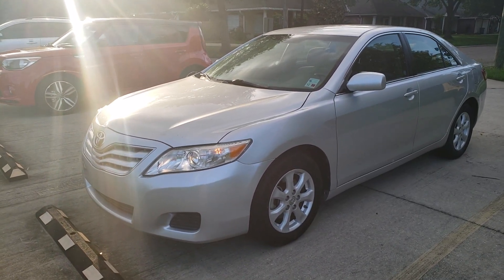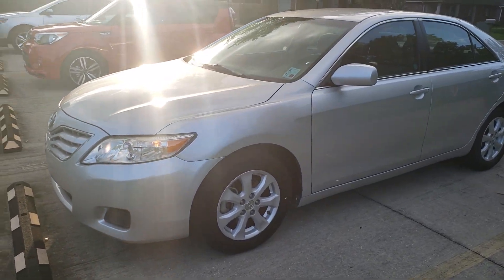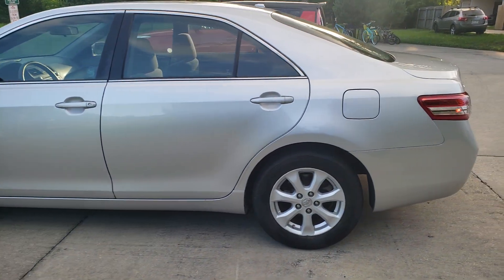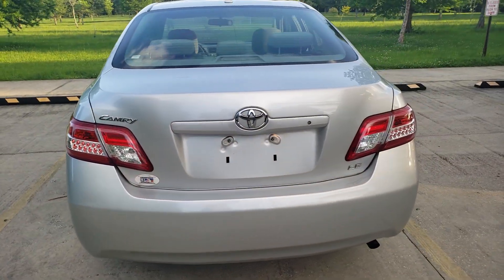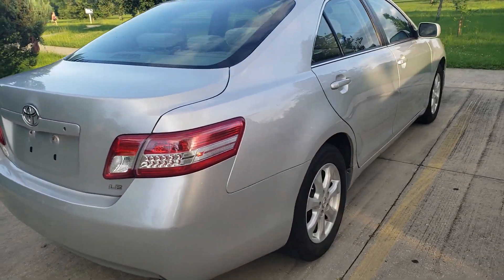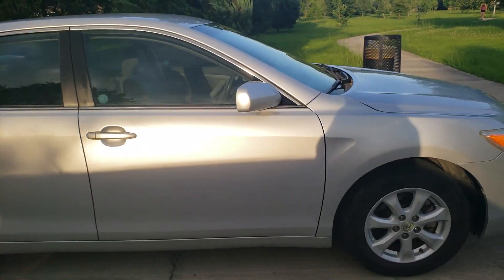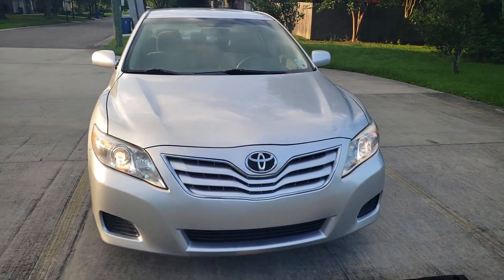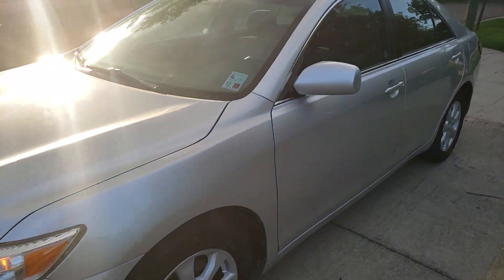Selling my 2011 Toyota Camry LE. Take a look at the outside and then take a look at the inside. It is in excellent shape. Tires have plenty of tread left on them. Very nice car. It has 141,000 miles on it. Very well taken care of.